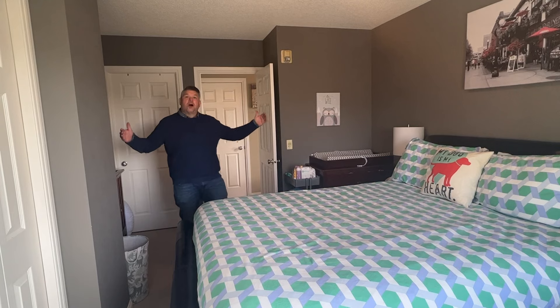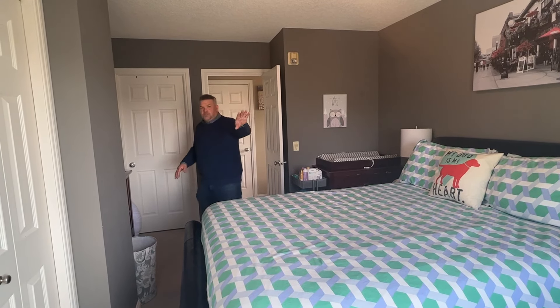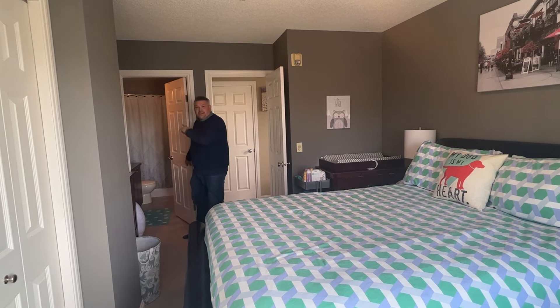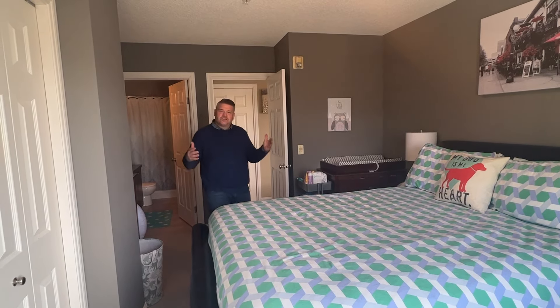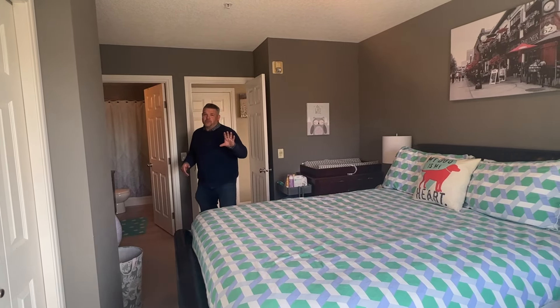Here we are in the second bedroom — check this out. Lots and lots of space, its own separate closet, but look at this — lots of windows and access through the cheater door to the second four-piece en suite. The cool thing about this is it's almost like having two primary bedrooms.